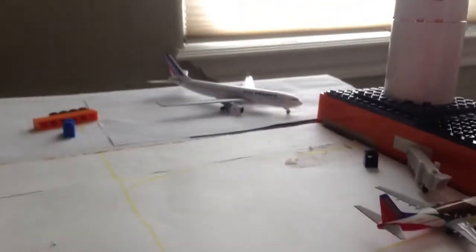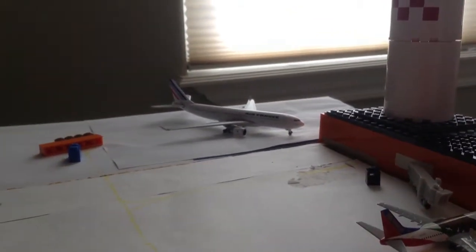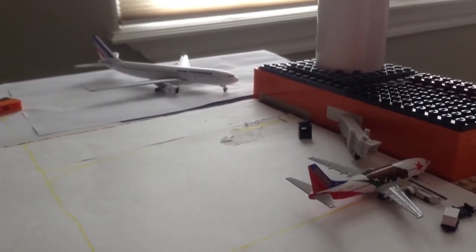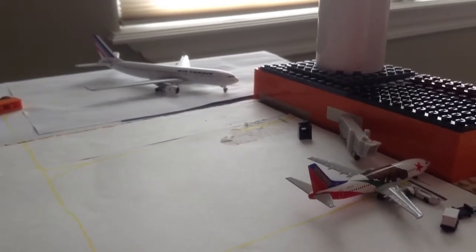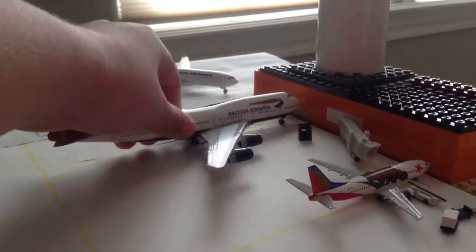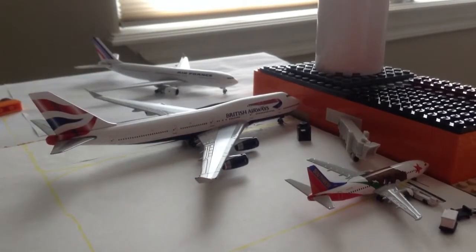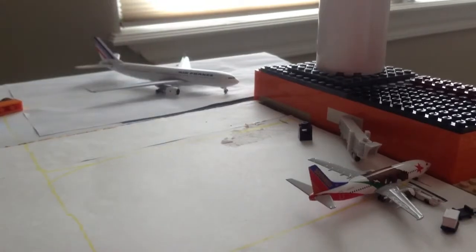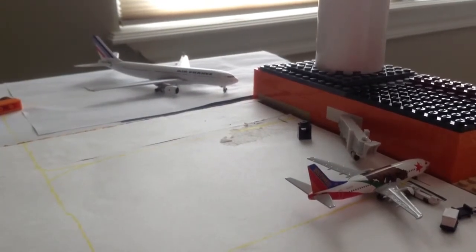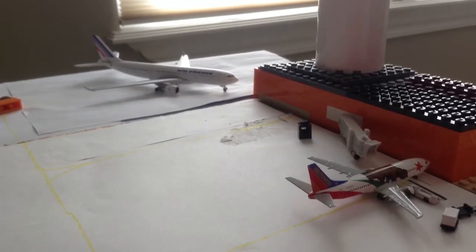Air France is at gate 1. Air France A320-200 is heading out to Paris Charles de Gaulle. Gate 2 is open for any airline at the moment, but no one has a body yet. If that's a narrow body I'll show you. I'm going to gate extend.